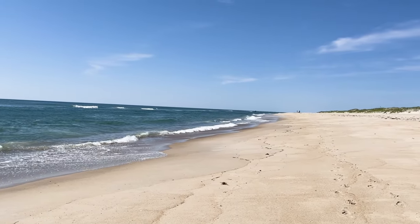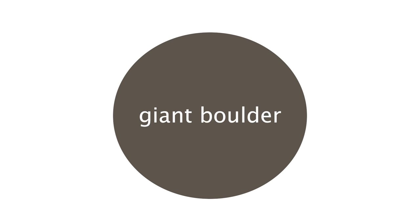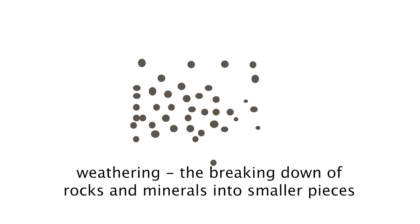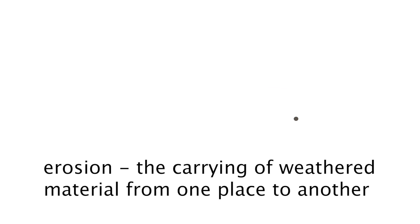The sand on the beach that you see all around you once started out as a giant boulder millions and millions of years ago. Over time, things like the wind, water, or even other living things took that giant boulder and broke it down into smaller and smaller pieces through a process called weathering. Then things like living things, the wind, or even the water took those tiny pieces and carried them, or eroded them, out to the beach you see here.